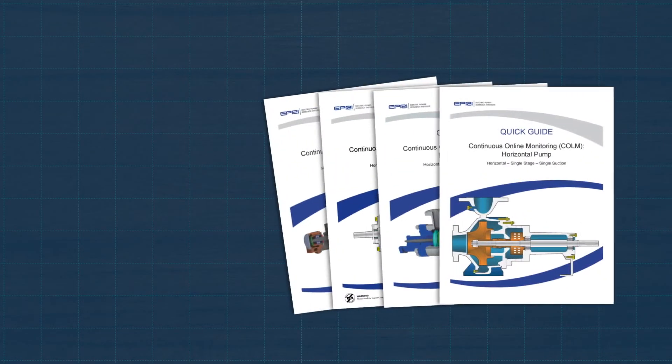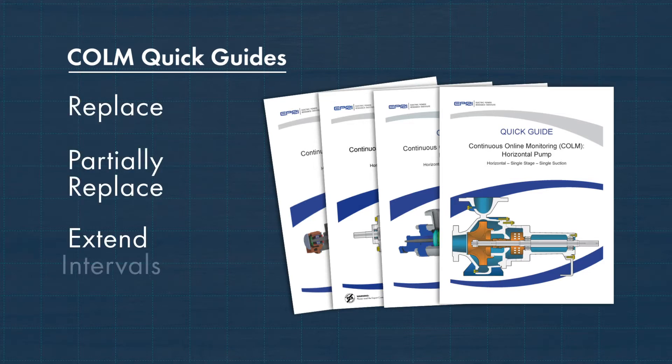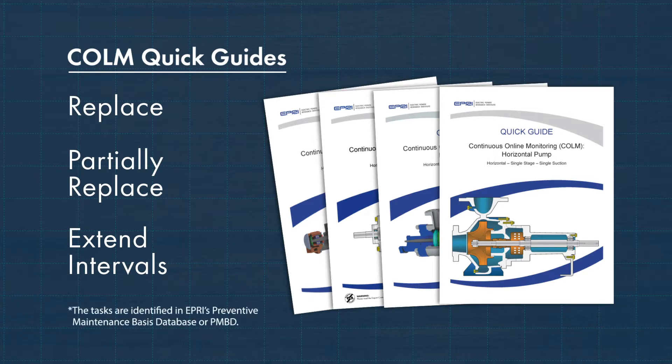Continuous Online Monitoring Quick Guides, also called COLM Quick Guides, recommend instrumentation to replace, partially replace, or extend intervals for existing preventive maintenance or PM tasks.